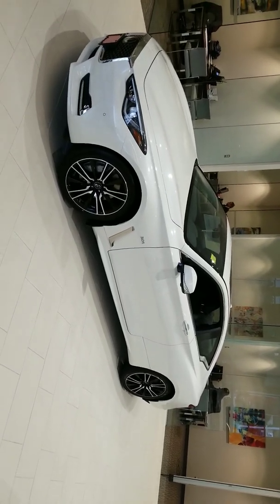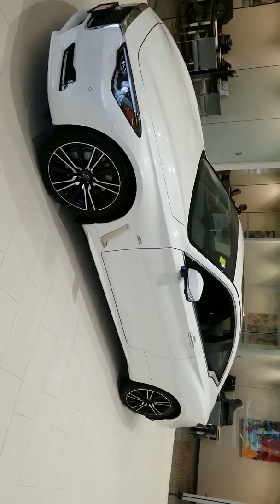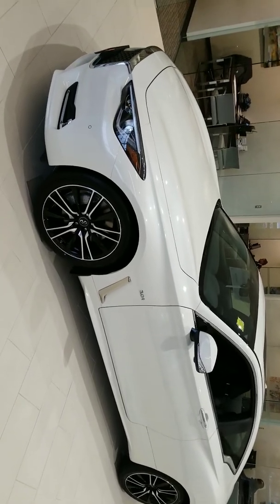Hi James, Mike Rice with Infinity of Nashua. This is the car I actually had in mind for you — the 300 horsepower Q60 Sport. I do think this is going to be the perfect fit for you.